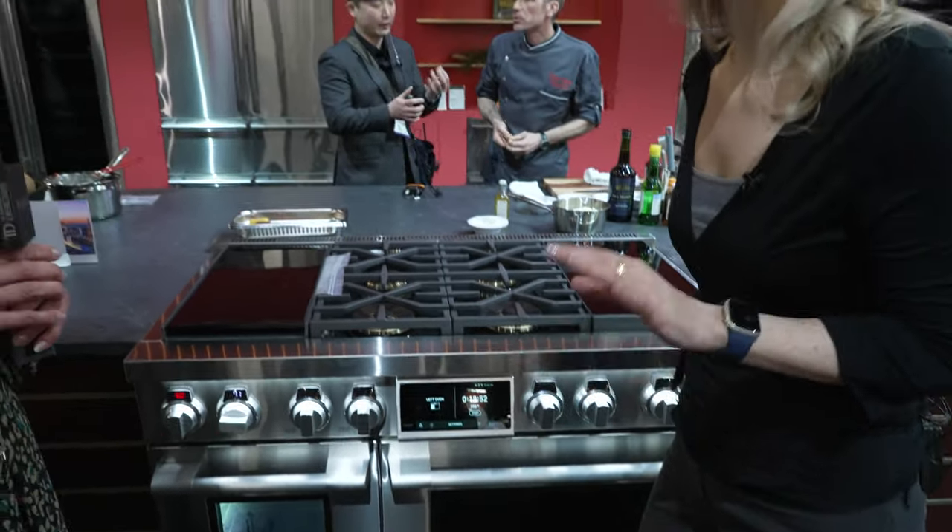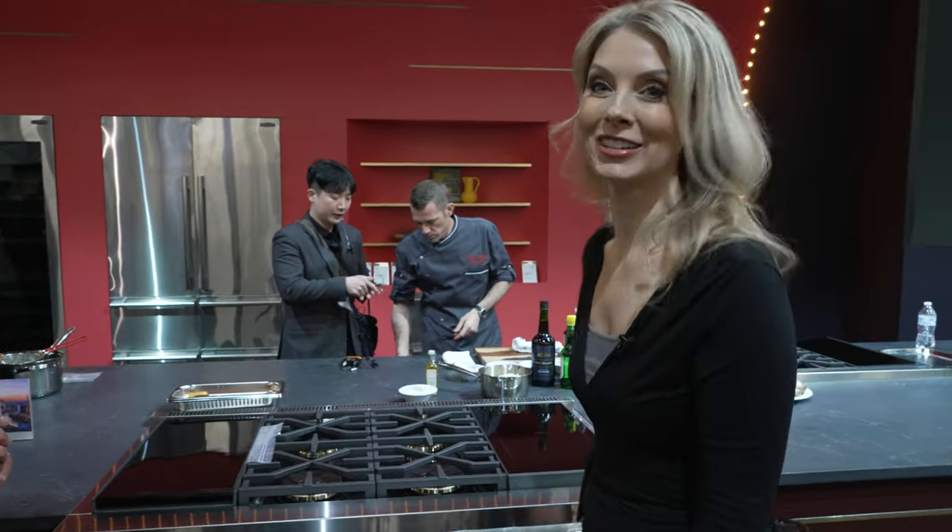I'm telling you, LG thought of everything. Thank you so much, Sue. You're welcome.